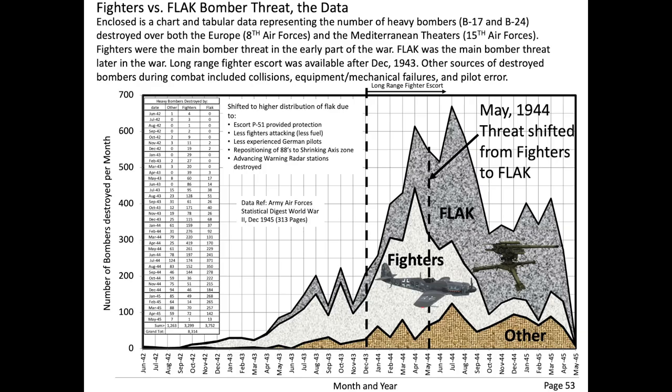By the fall of 1943, it became clear that existing bomber formations were inadequate in defending against fighter attacks and a long-range fighter escort was needed. This chart represents the number of destroyed bombers per month due to flak, fighters, and other causes. Prior to May 1944, more bombers were destroyed by fighters than flak. From May 1944 and on, more bombers were destroyed by ground artillery flak than fighters.